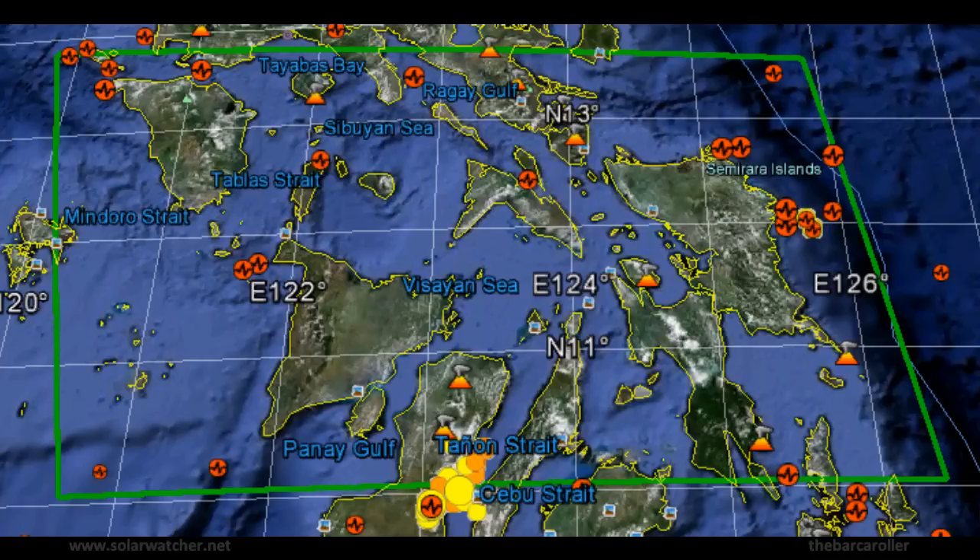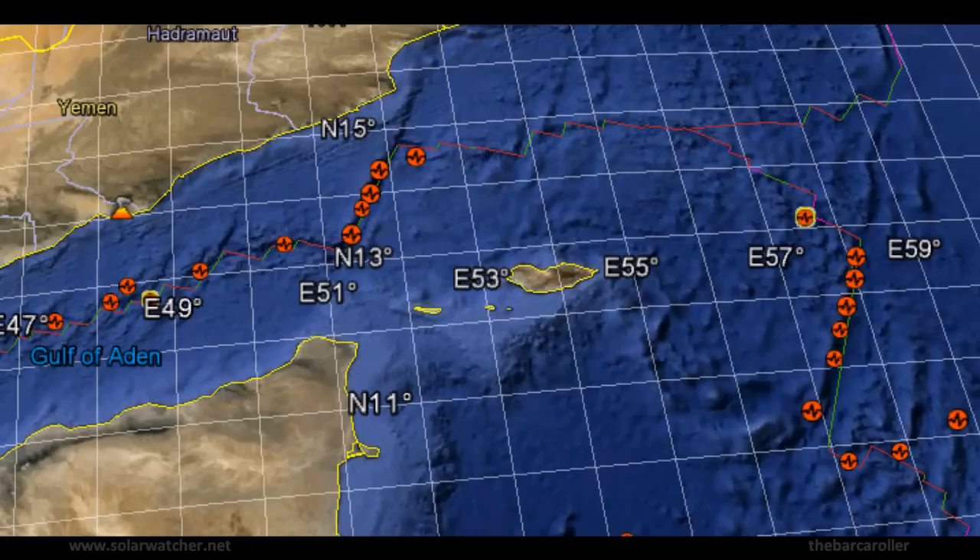I don't expect any more large earthquakes to occur in the Negros-Cebu region, but it's definitely worth monitoring, and we certainly hope no large earthquakes will occur there as they have already been significantly affected a few days ago. The final area of concern for CH500 is the Gulf of Aden, or adjacent in the Owen Fracture Zone.